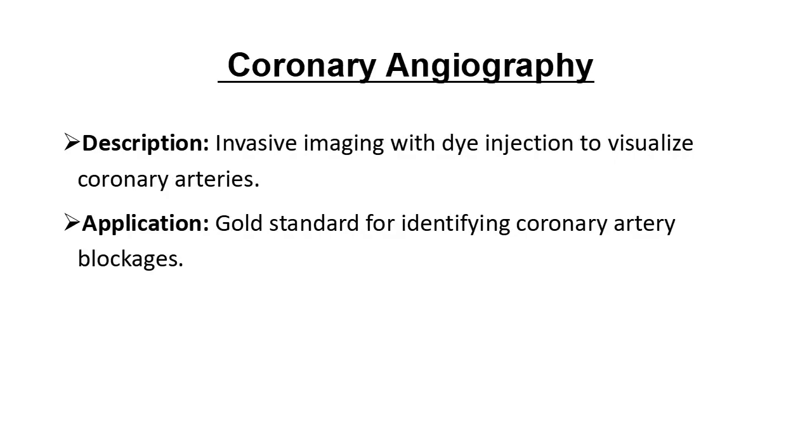Coronary angiography is considered the gold standard for finding blockages in the coronary arteries. A special dye is injected through a catheter, allowing doctors to see real-time images of blood flow. Though it's invasive, it's highly effective for pinpointing blockages.